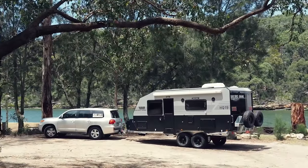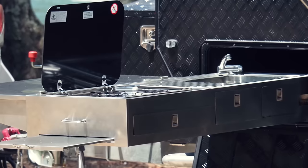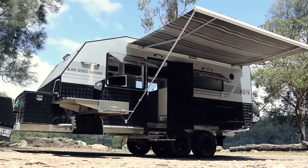The exterior features two solar panels totaling 300 watts, an external kitchen with fold-out preparation bench, and a large awning to keep the sun out.